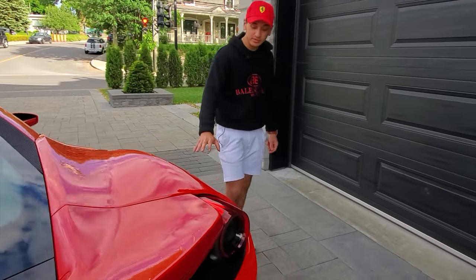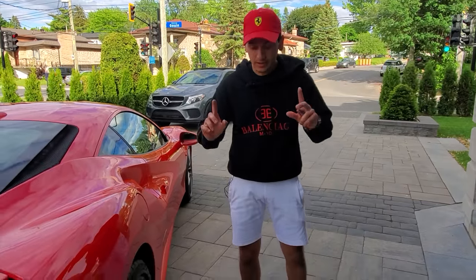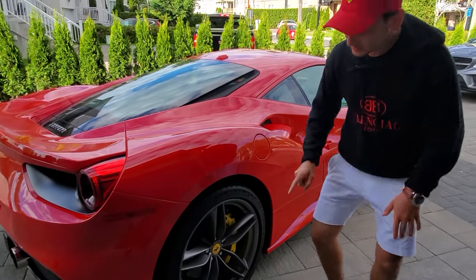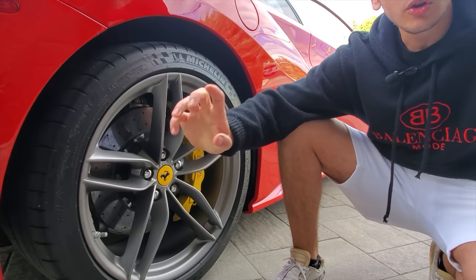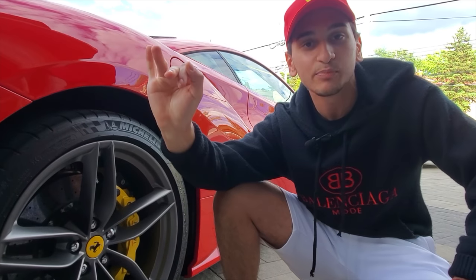These tires — we filmed the Mercedes a few weeks ago and it had Michelin Pilot Sport Cups. But this is even more impressive. Here you have Pilot Super Sport — so it's not just sport, it's Super Sport. When it says Pilot Super Sport, you know it's a serious tire and it's going to keep you on the road for as long as you need it to.